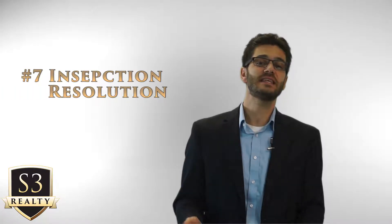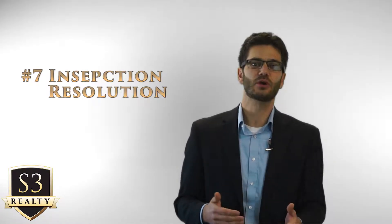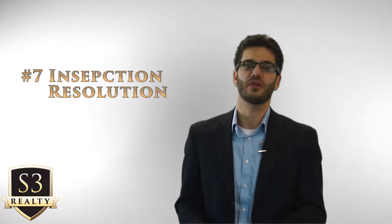That leads us to number seven: the inspection resolution. After receiving the objection, the seller and the listing agent will respond with a resolution that answers your request. You may or may not get everything you asked for, and sometimes there are a few rounds of negotiations before a resolution is agreed upon.